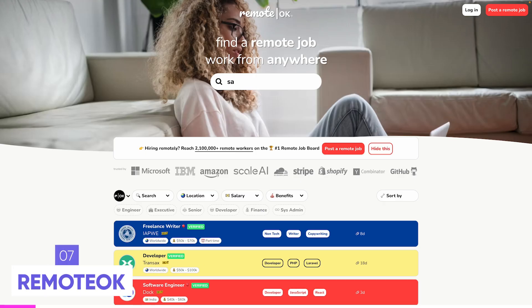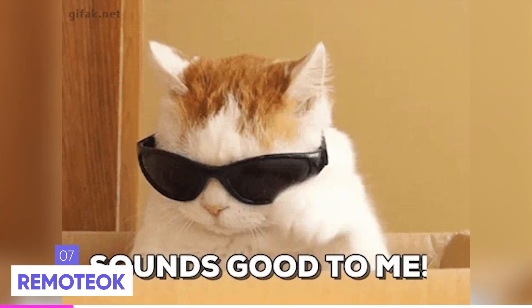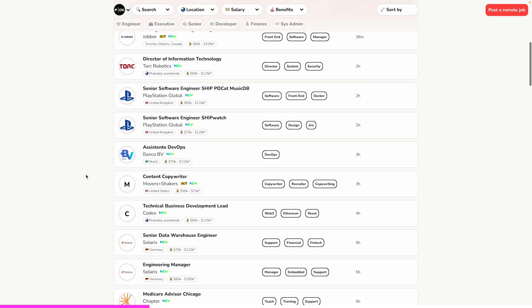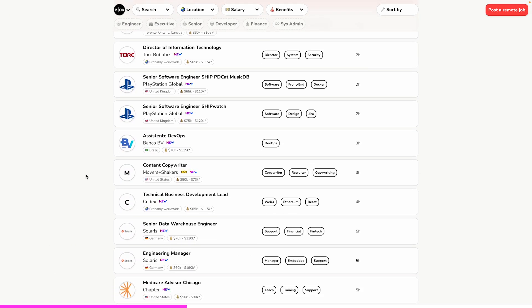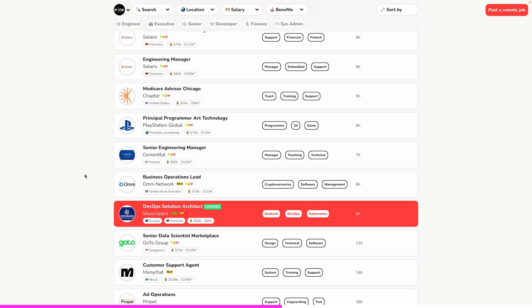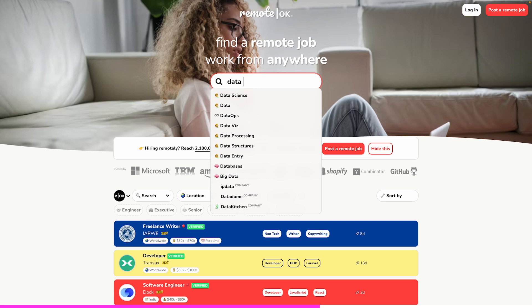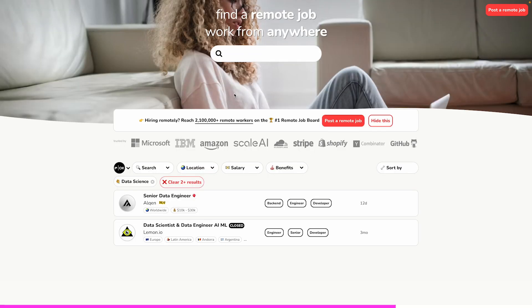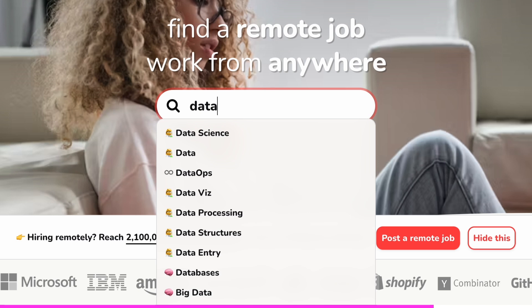The next remote job platform is Remote OK, a very popular website — almost too popular, since jobs get a lot of applications. But you can still find some gems if you're lucky. All jobs are remote, so just search for 'data science' and see what comes up. Don't forget to search for different keywords because one search won't show all available jobs.